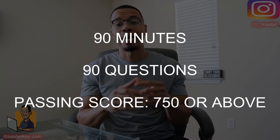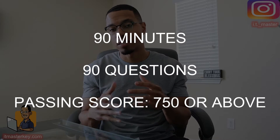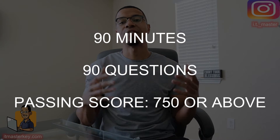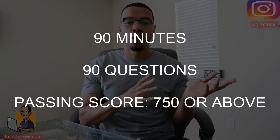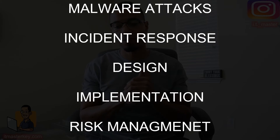The exam overall is a 90-minute, 90-question exam and you have to get a 750 out of 900 to pass. Topics covered include malware attacks, incident response, design, implementation, and risk management. If you've been trying to figure out whether to take the 501, 601, or the current version, check the link in the description where I went over a full video on why I think you should take the current version.